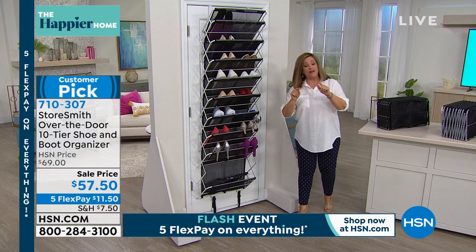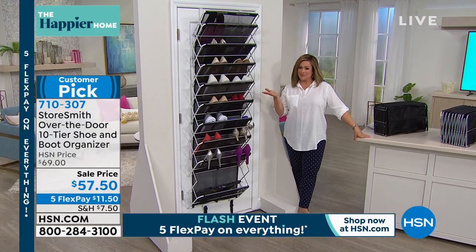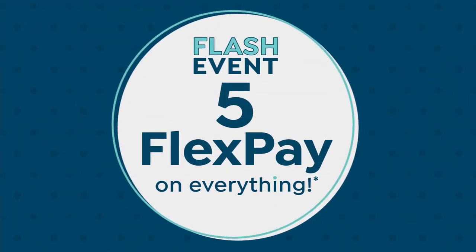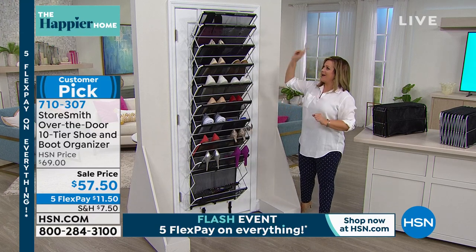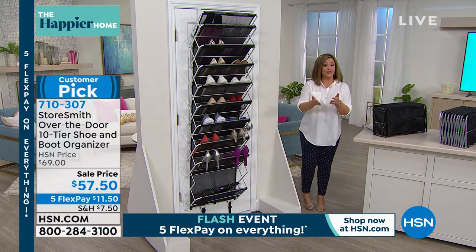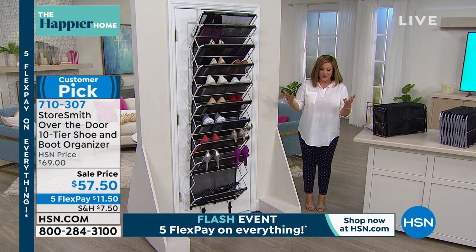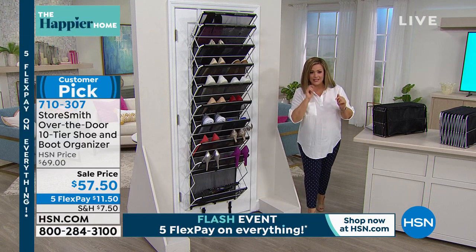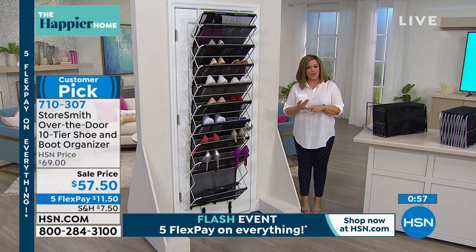It's durable, well made, and today it's on sale. The flash five flex pay event goes away at midnight — everything you're seeing from now until midnight is on five flex pay. So if you're brand new to HSN, instead of paying the full $57.50 up front, you only pay $11.50 up front and we ship it out to you. It's like HSN is your bank — you pay over time on any debit card, credit card, or PayPal.